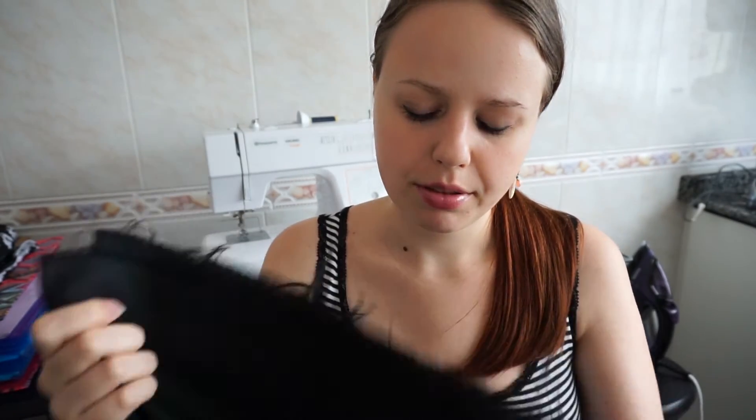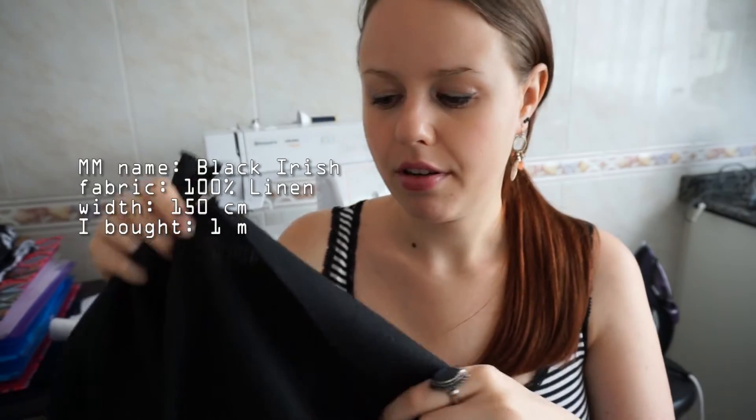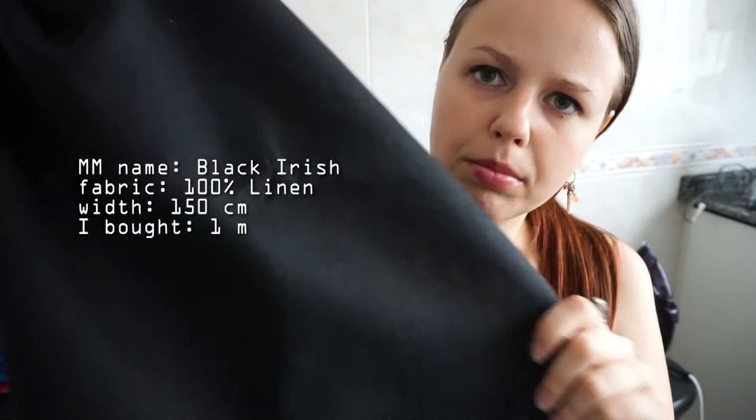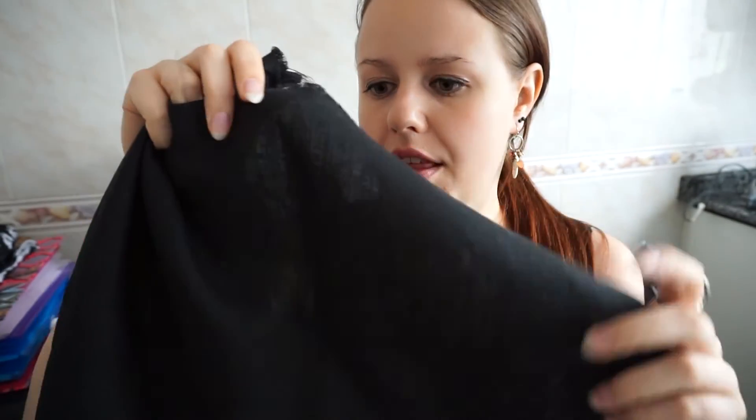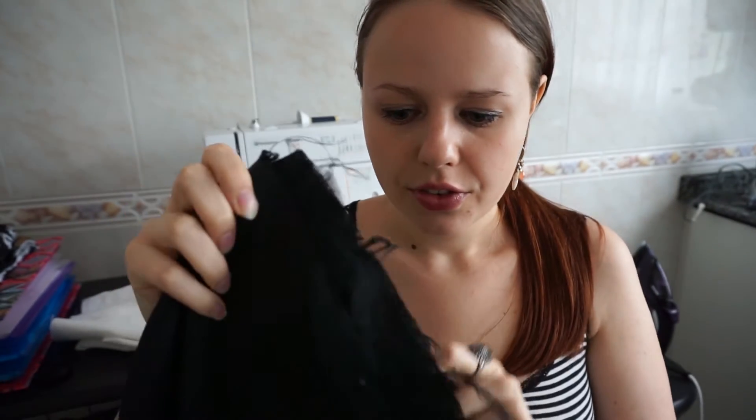The next one is another linen — it is black, Irish linen if I'm not wrong. I'll put the name in the description. It looks like totally black pants; you can see through it, but when you put it on the body, maybe because of the color, you cannot really see anything. This one is actually full there for the Bellatrix placer — I want to put this part in black and maybe the pockets. I think the leftover will go to make shorts.